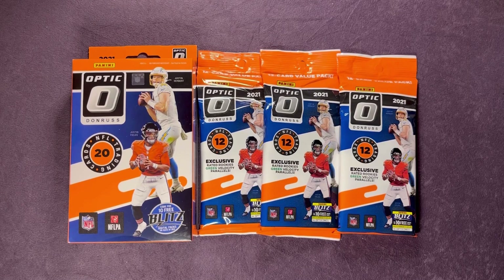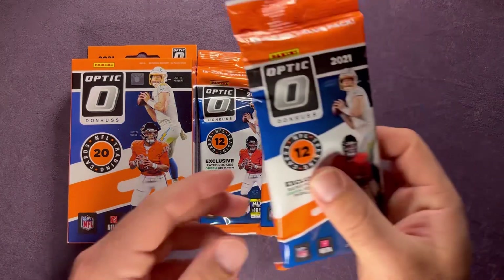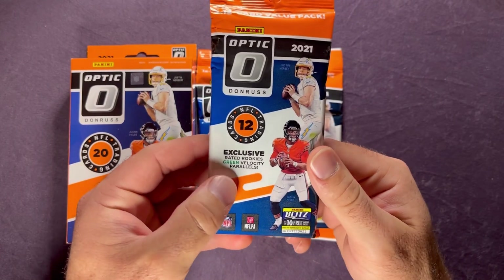Welcome back everyone to another video here on Northwest Rips. Today we have a new release — it's a 2021 Optic Football hanger box and cello packs, the fat packs, the value packs, whatever you want to call them. These are the 12-card packs, and they have those exclusive rated rookies green velocity parallels.